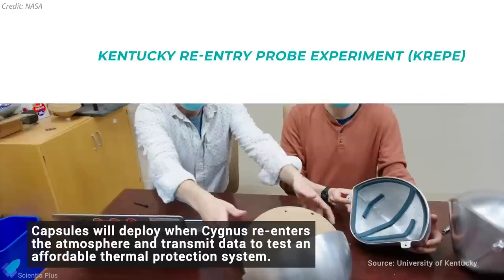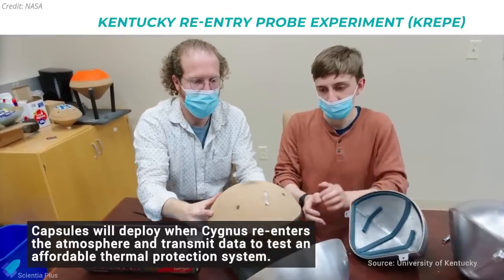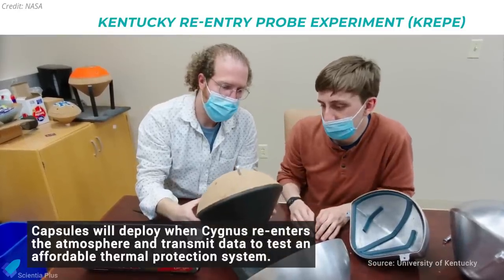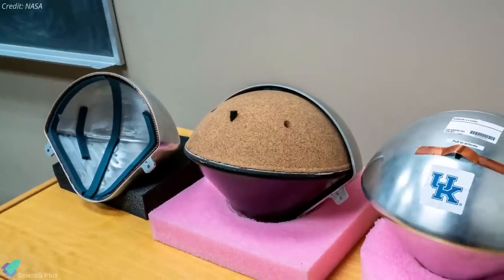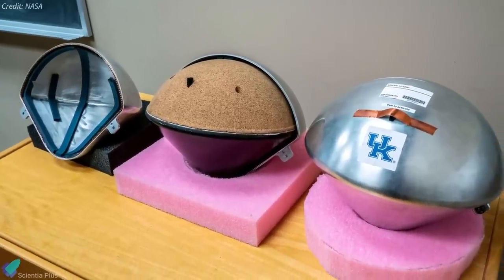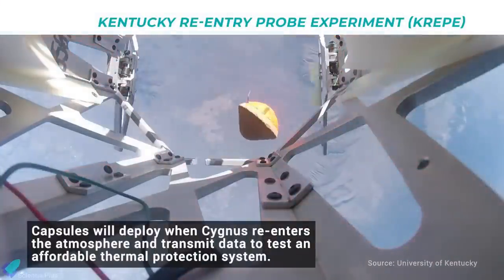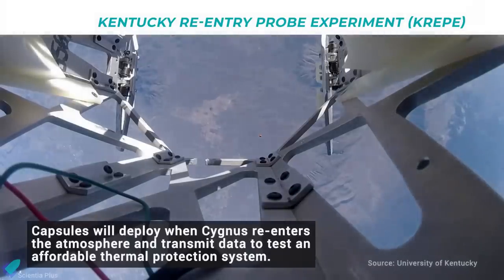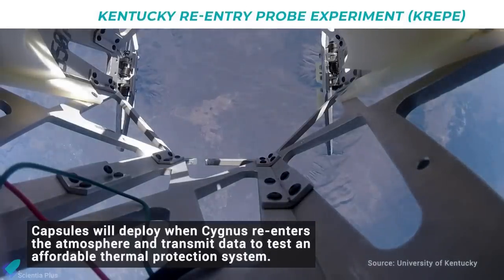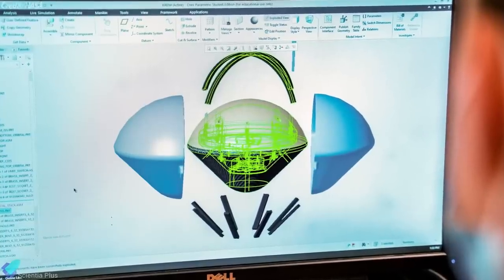As part of an investigation called the Kentucky Re-Entry Probe Experiment, researchers from the University of Kentucky are testing out new thermal protection materials. The Cygnus spacecraft is carrying three capsules each with different thermal protection materials, with a variety of sensors placed within the heat shield for data collection. As the Cygnus capsule plummets through the atmosphere during its return trip, the special capsules will release from the spacecraft and splash down in the Atlantic Ocean. The thermal response data obtained during entry will determine how efficient each material was.